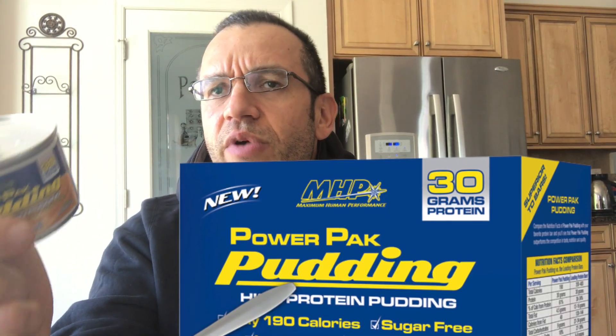From a promise perspective, what you get in this is 200 calories, 30 grams of protein, only 7 grams of carbohydrates, and 5 grams of fat.